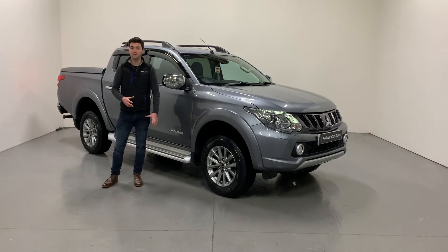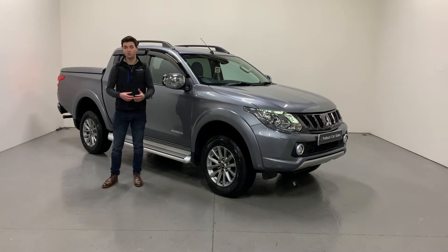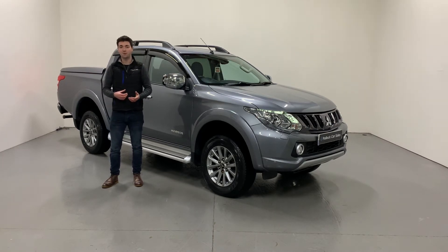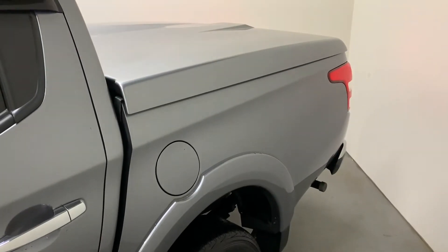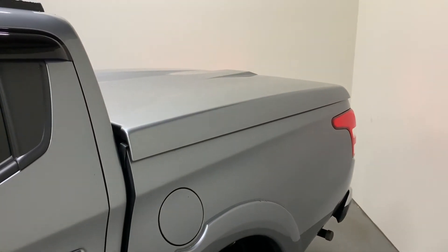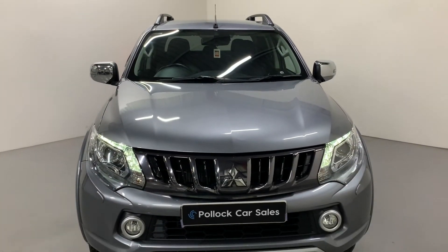As with every pickup at Pollock Car Sales, regardless of age or brand, we give them a full underbody wash, treat the full chassis, and spray it with a protective stone chip coating. It gives it a glossy black finish which keeps them looking smart, but it also protects them for years to come and helps your pickup last that bit longer.